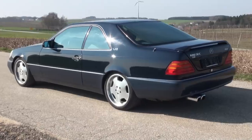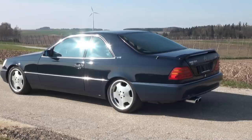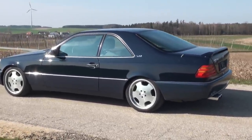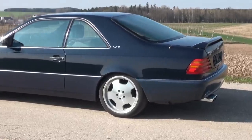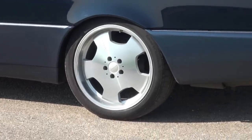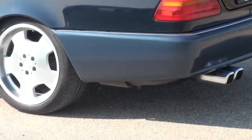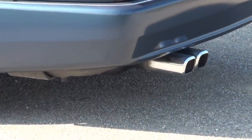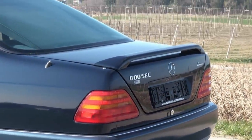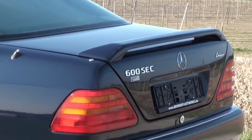We have here a vehicle that is slightly modified, but only by a single tuner — namely the company Lorinser. As you can see, it looks a little different from the standard series. We now have 19-inch wheels, also from Lorinser. And on the back, a small spoiler, also from Lorinser — changed by this one well-known tuner.